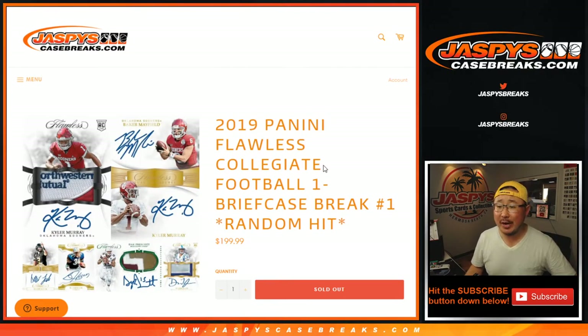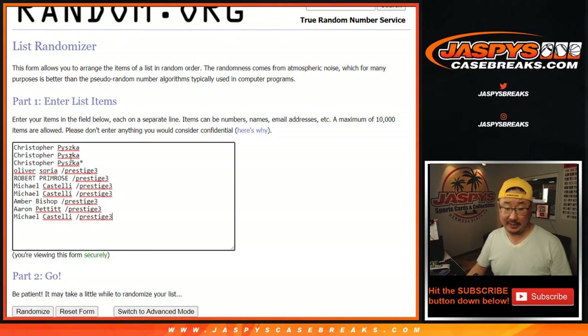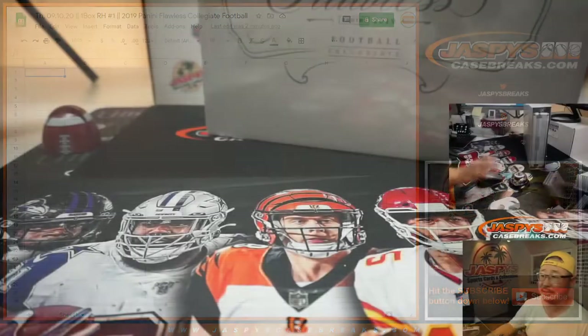Hi everyone, Joe for JaspiesCaseBreaks.com coming at you with 2019 Panini Flawless Collegiate Football, one briefcase break — Random Hit, number one from JaspiesCaseBreaks.com. Big thanks to Chris for buying spots straight up, and congrats to the winners of those spots. We're going to open up this case first, then we'll type in the hits, randomize your names, randomize the hits, and see what you get matched up with here in 2019 Flawless Collegiate Football.